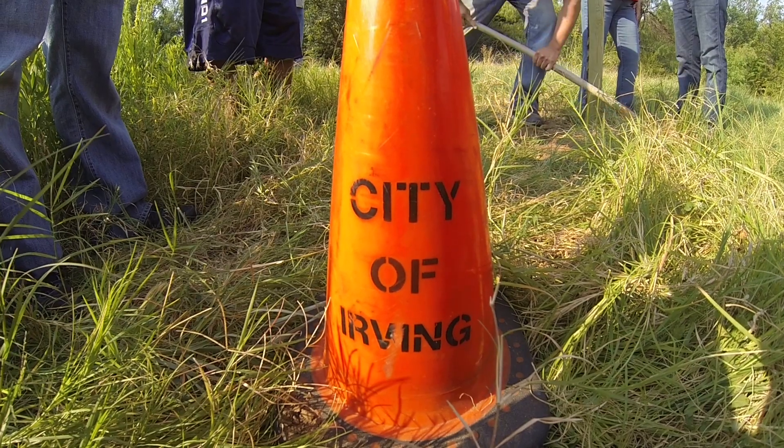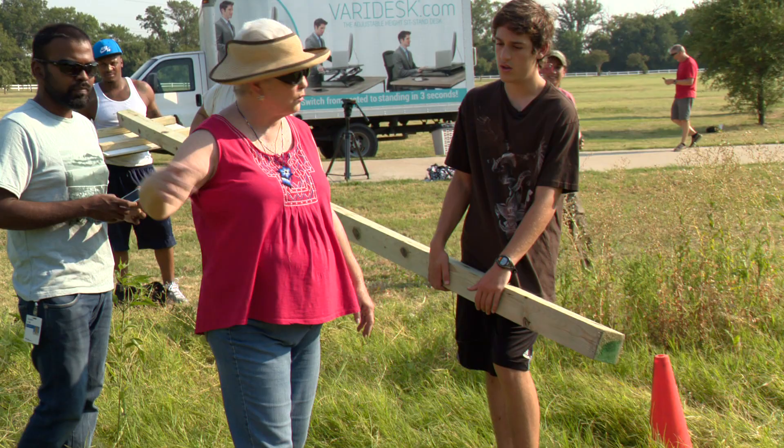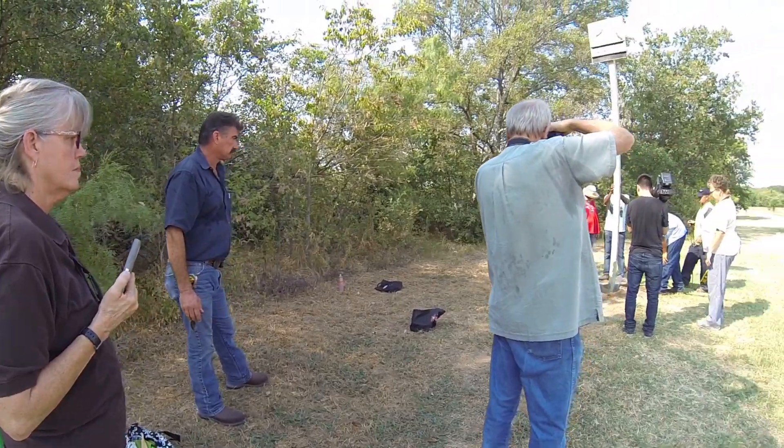Members and others turned out for the installation. Every part of this project is the result of research, including the direction the houses face and the height. The reason they're up high is because bats cannot fly from the ground — they have to fall and get up to speed before flapping their wings to fly.